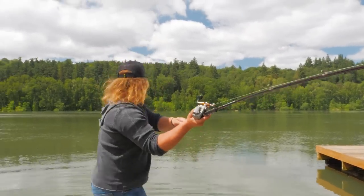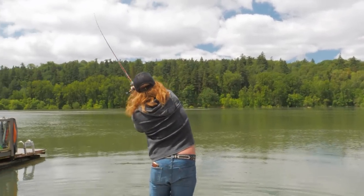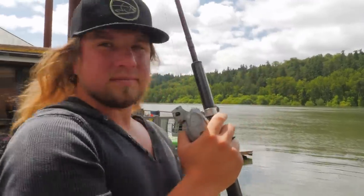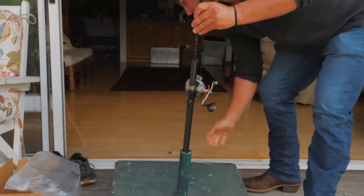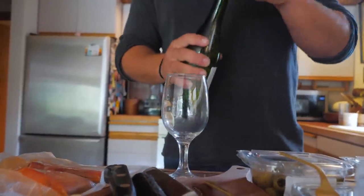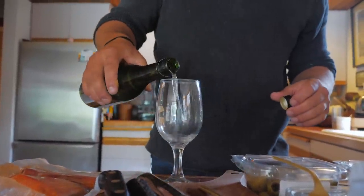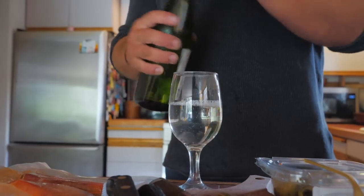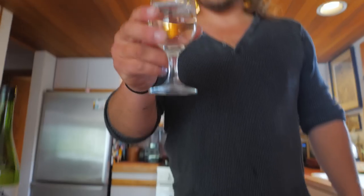Bombs away. Nothing wrong with a little brunch sake. Cheers.